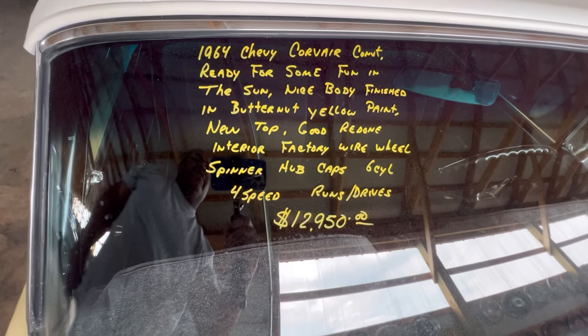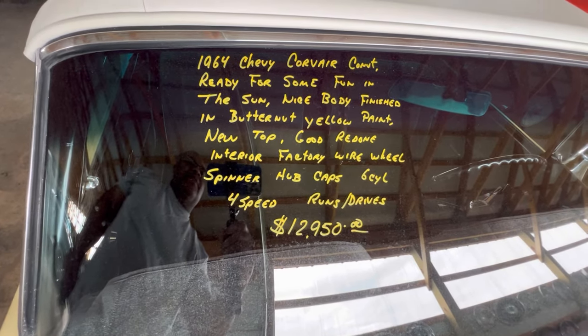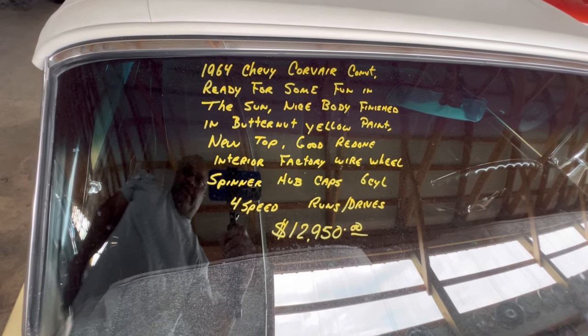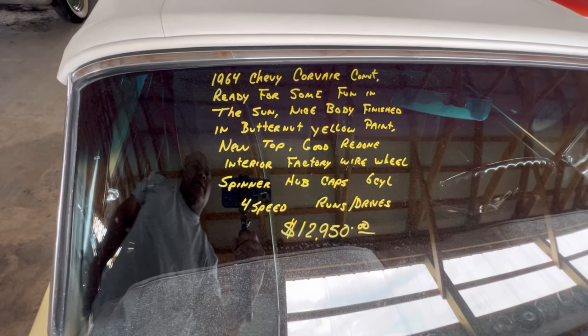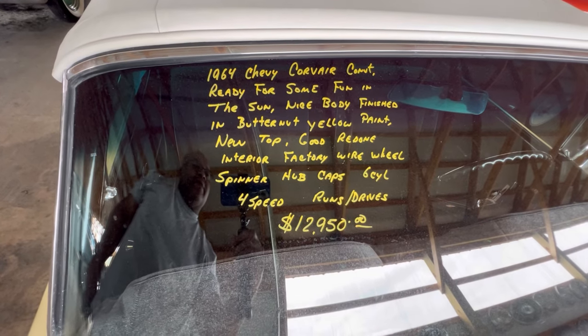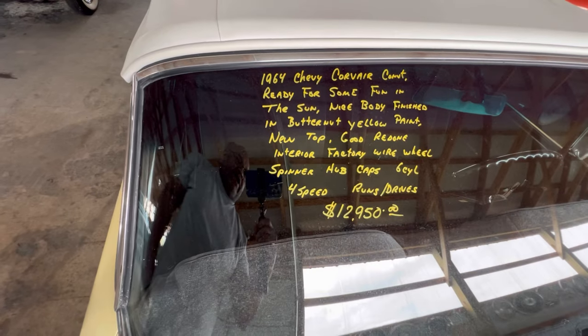1964 Chevy Corvair convertible, ready for some fun in the sun. Nice body, nice butternut yellow paint — that's really nice butternut yellow. Spinner hubcaps, four speed, runs and drives. You see the price — give them a call here at Country Classic Cars.